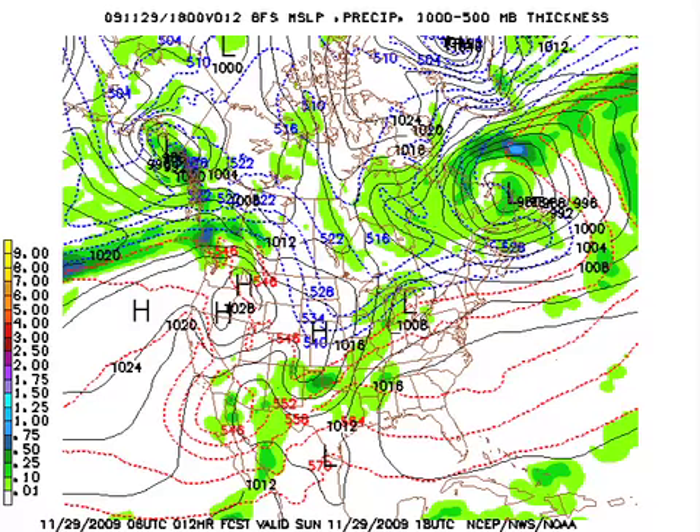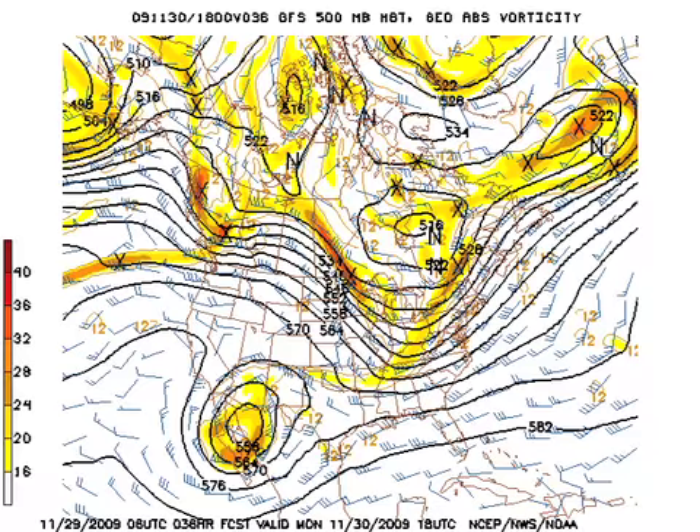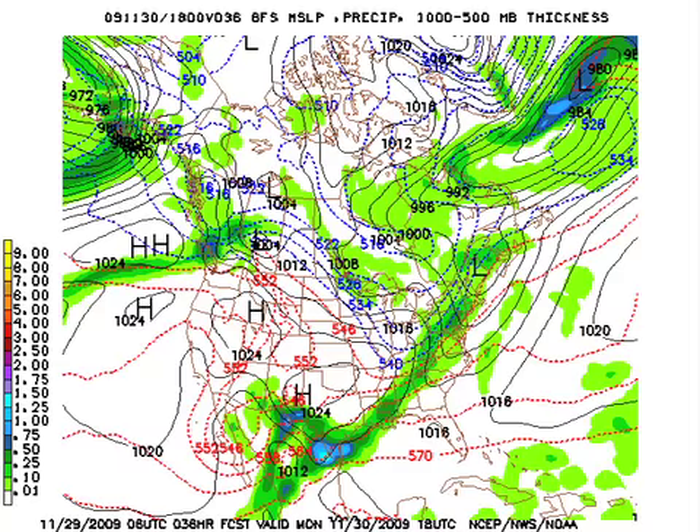Here's the 06Z GFS model run. The surface high is off to our east, and that is bringing southerly flow our way. We're seeing a little bit of rain off to the west and northwest, but again, not very much — pretty spotty. The north-central U.S. trough comes through very quickly tomorrow, and that should drag the front through our area and bring us rain primarily after midnight tonight and through about noon tomorrow, but I think we'll be cloudy for much of the day.